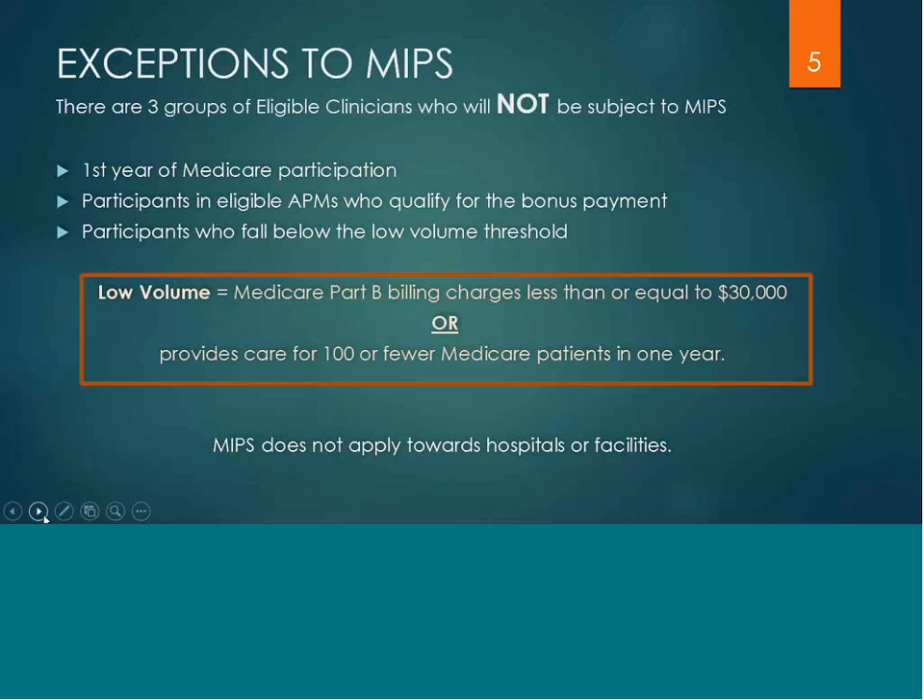There are three groups of eligible clinicians who will not be subject to MIPS. One, if it's your first year of Medicare participation. Two, if you are already participating in an APM and you qualify for the bonus payment. And third, if you are an eligible clinician but you fall below the low volume thresholds, which is defined as Medicare Part B billing charges less than or equal to $30,000, or you provide care for 100 or fewer Medicare patients in one year.